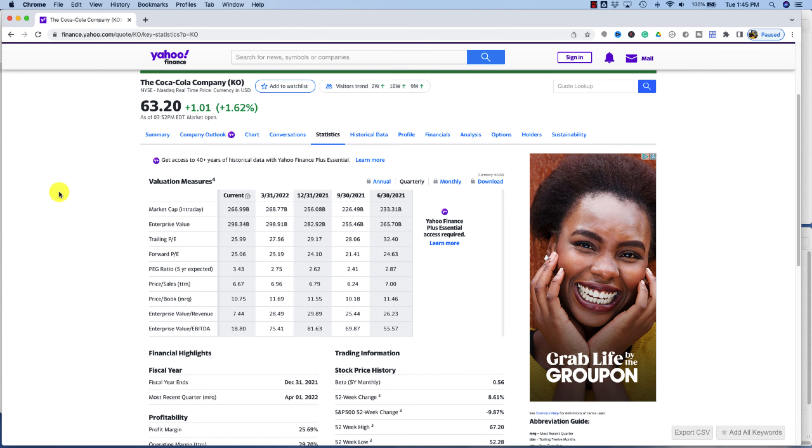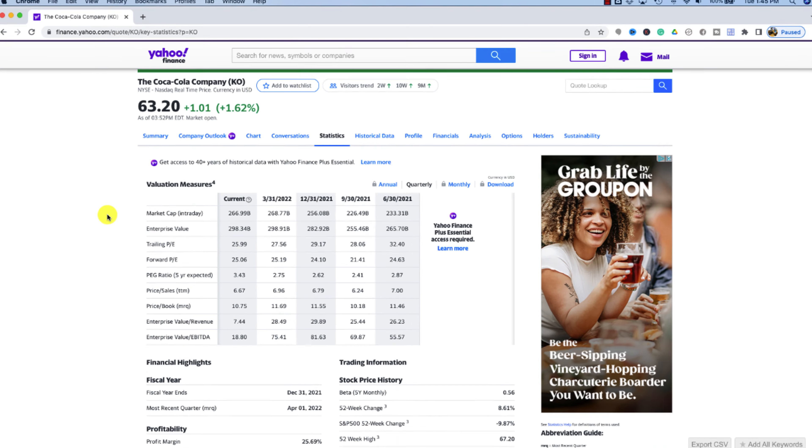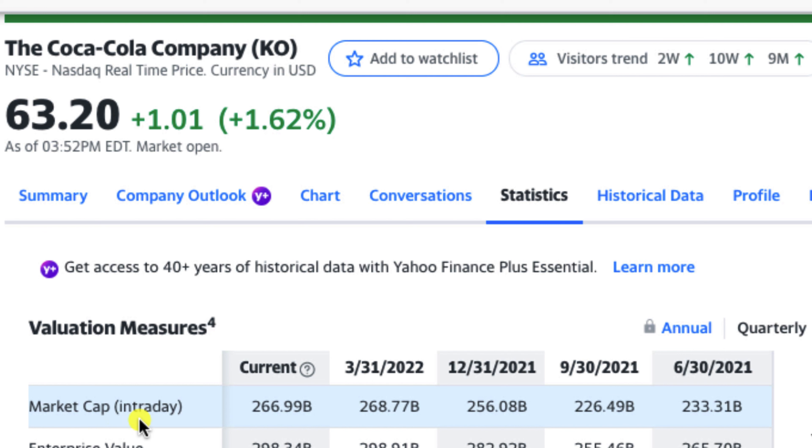Number five: if the stock price changes, does the market cap change on a daily basis as well? The answer is yes — as the stock price changes, the market capitalization also changes, which means market capitalization typically isn't a useful tool in determining the future potential of a stock. However, you can look at the trend of a company's market cap as one of the influencing factors when evaluating a company's growth and overall direction.